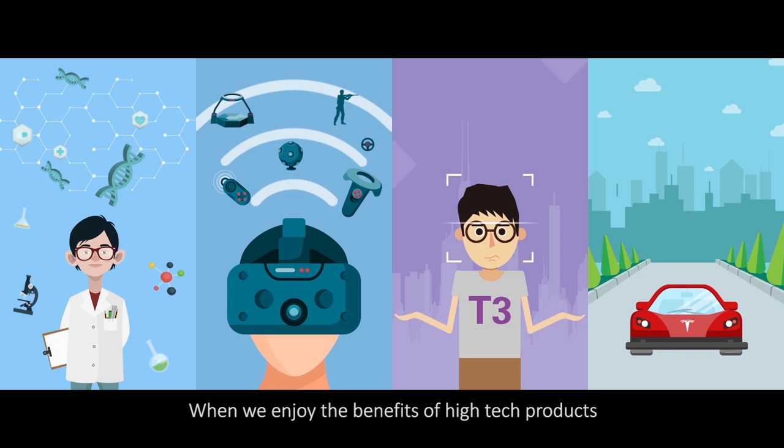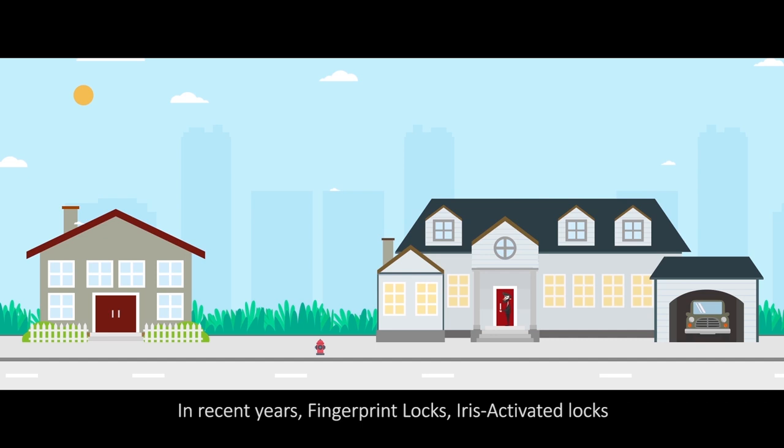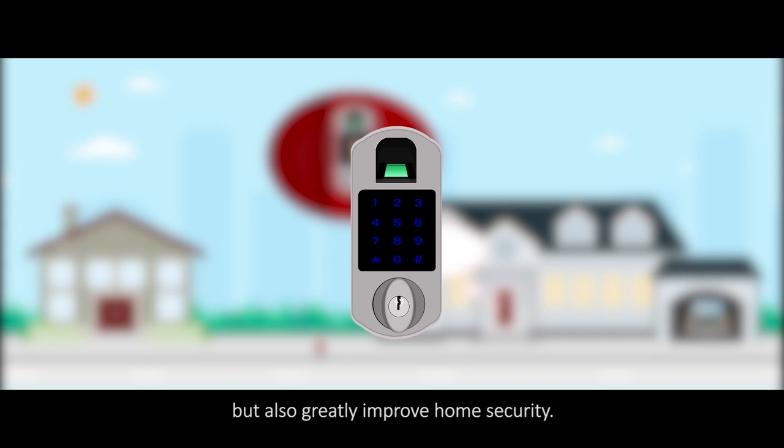When we enjoy the benefits of high-tech products, have we ever imagined the original form of them? For example, locks. In recent years, fingerprint locks, iris-activated locks, and voice-controlled locks are all around us. We just need to use our finger instead of a physical key to unlock the door, which not only exempts us from the trouble of bringing keys all the time, but also greatly improves home security.